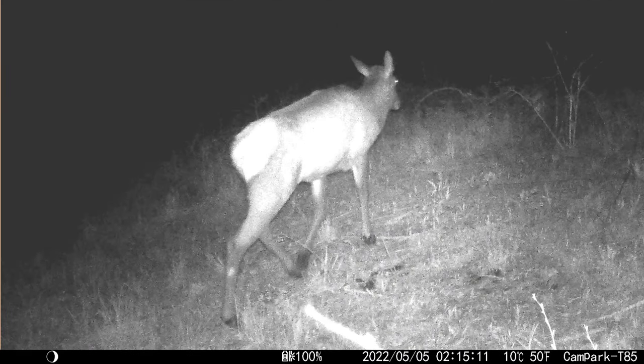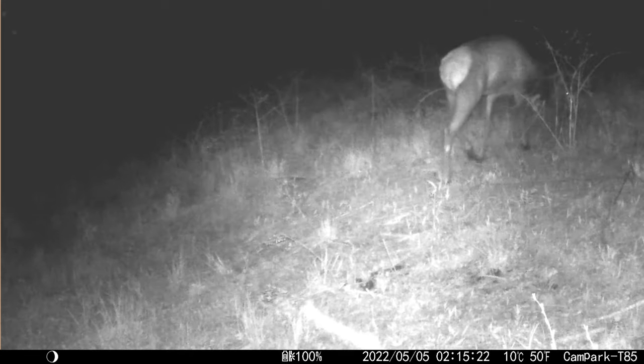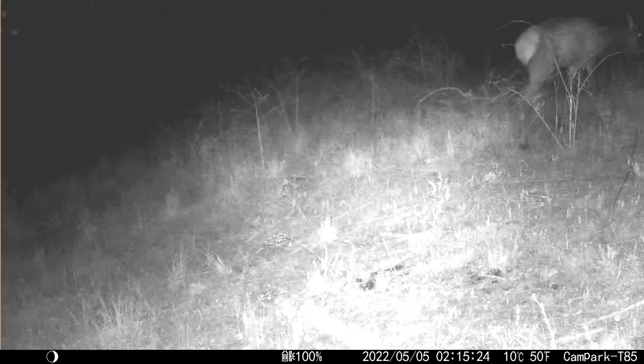Evidently not. This cow elk appeared on one of our trail camera traps on 5 May. Look at her hip area — she is packing a calf.